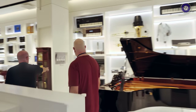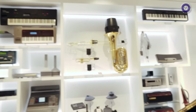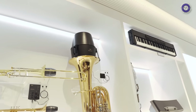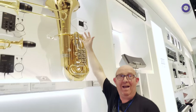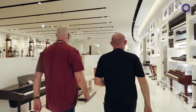Yamaha drums are here too. There's also the silent brass mute for a tuba — it has DSP built in so you can plug headphones into it and practice silently. It's enormous — you'd need a separate flight case just for it.